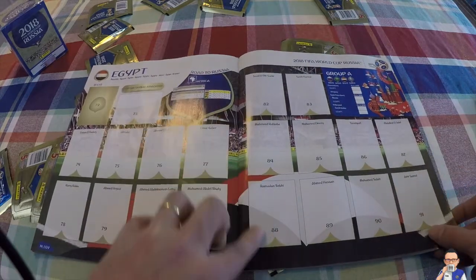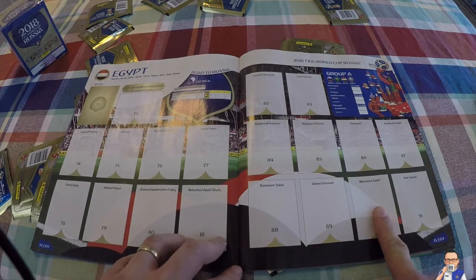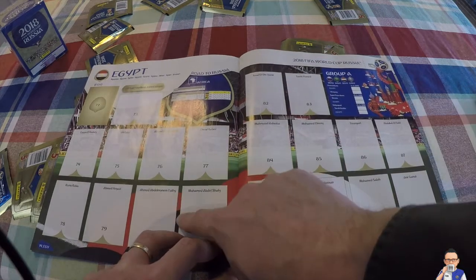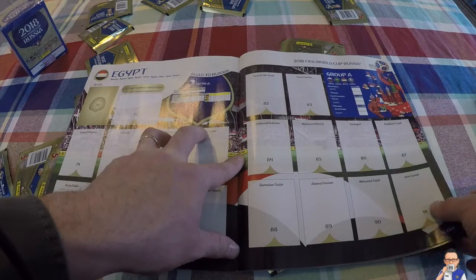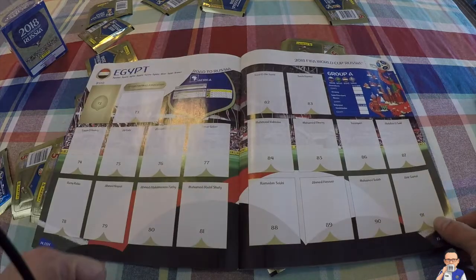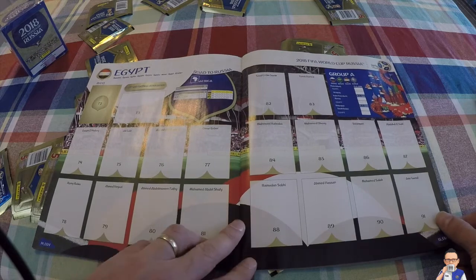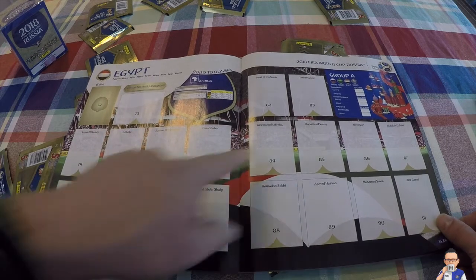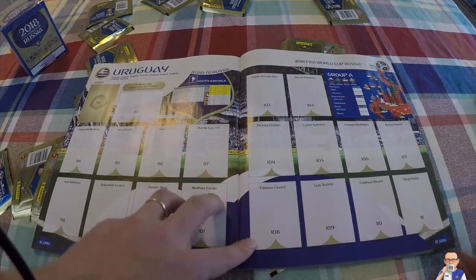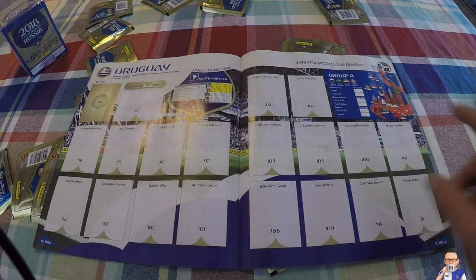Then we've got Egypt. Mo Salah has been on fire for his team and hopefully he will get some goals for Egypt. I think they could also be a bit of a dark horse in this tournament - I think Russia will go through and it's either between Uruguay and Egypt for the second spot. Egypt came through qualifying as Group E winners ahead of Uganda, and Mohamed Elneny is another key player.